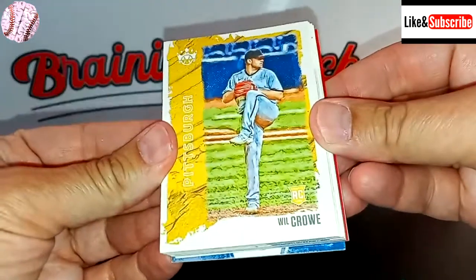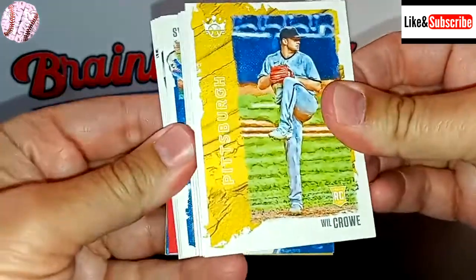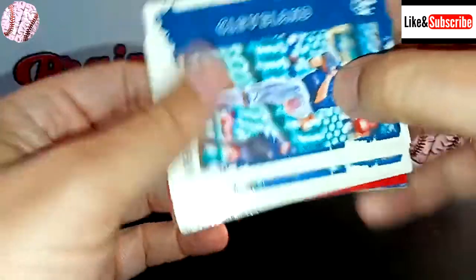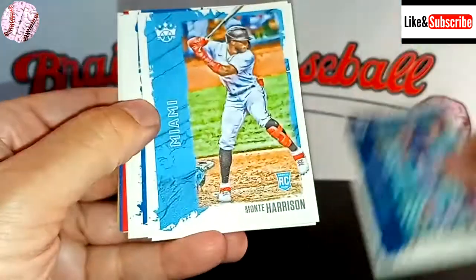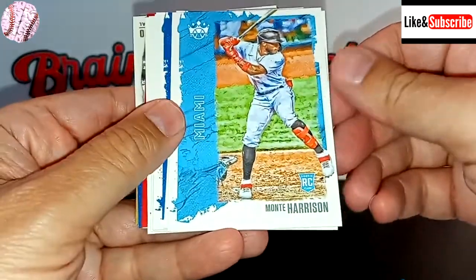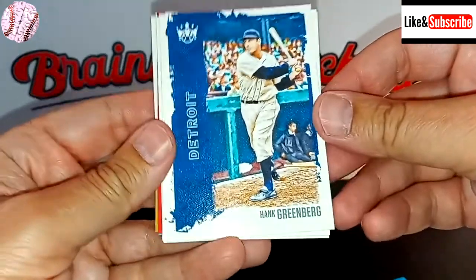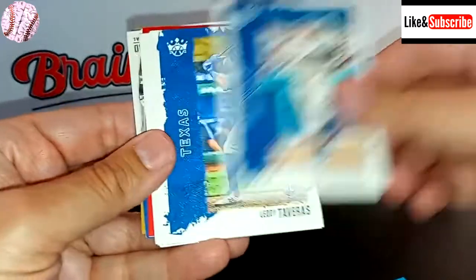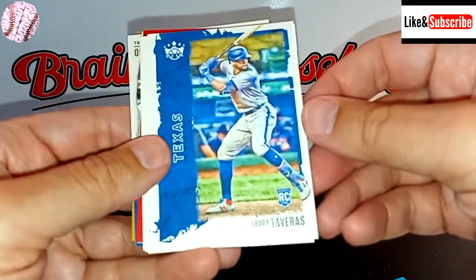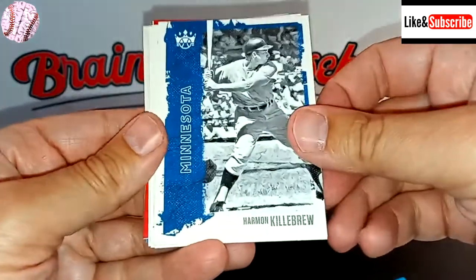Then we have a Will Crow rookie card from the Pirates. Shane Bieber — strikeout leader from last season in the American League. We have a rookie card of Monte Harrison, and Hank Greenberg — legendary Detroit Tiger, 59 home runs in one season. Then a Leody Taveras rookie card for the Rangers. So far, no super exciting rookie cards.